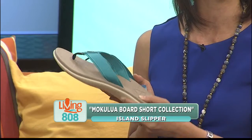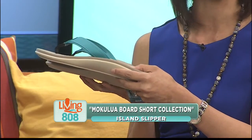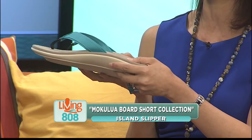And of course, they're amazingly comfortable. You can see the arch support right there, and you can just feel really good on your feet all day long.